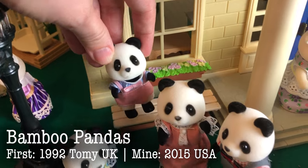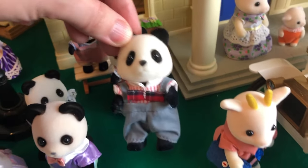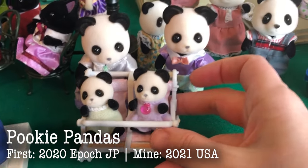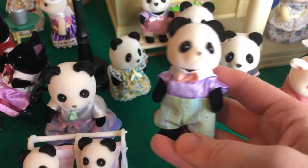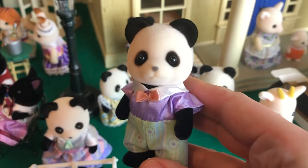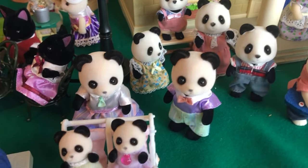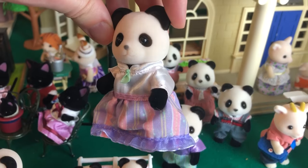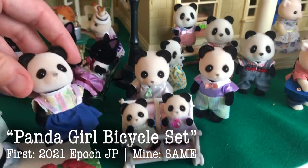Here are the Bamboo Pandas. They came out in 1992 originally — mine are of course a newer version, but they're very fancy looking. I love them. And the Pookie Pandas I kind of held off on getting because their clothing is a little different. But they do match the town series really well, so I ended up getting them. They're unique. The colors of the clothing probably aren't my favorite in the way they go together, but I just think it's a beautiful family altogether.